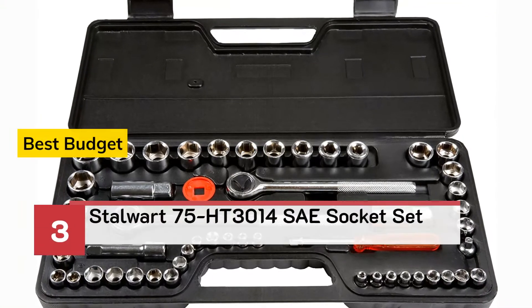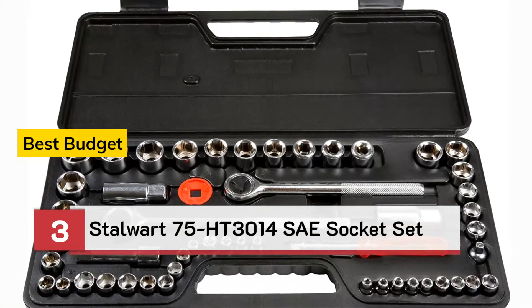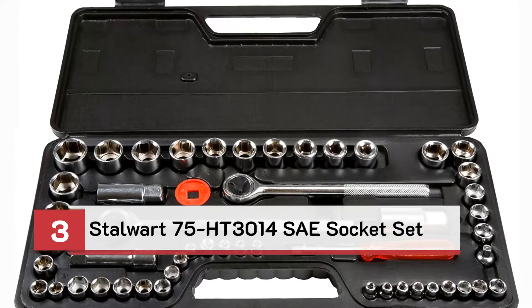Number 3: Best Budget — Stalwart 75 HT3014 SAE Socket Set.